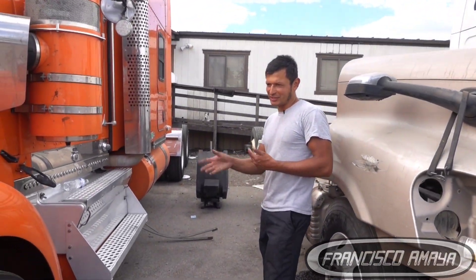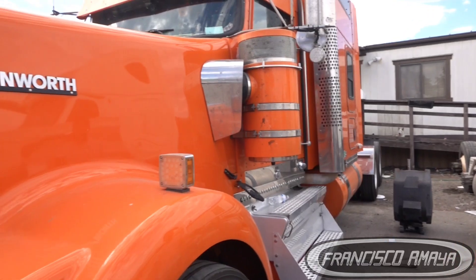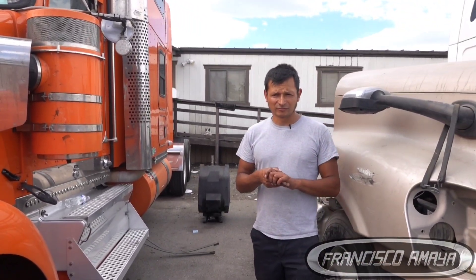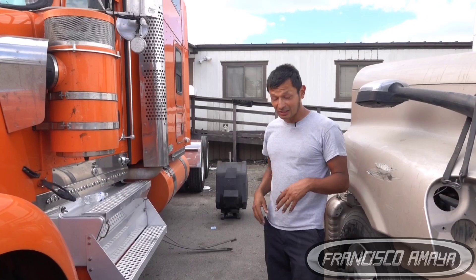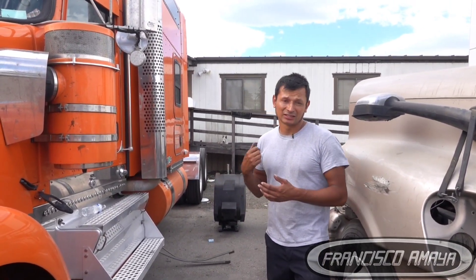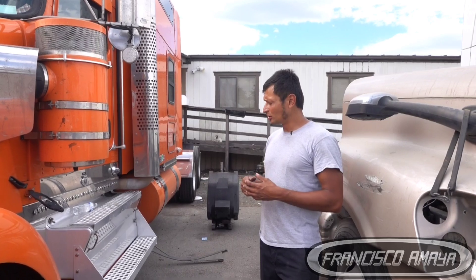Welcome to the channel everybody. Today we have this W900 KW and it was having some DEF problems — emission problems. In this case, the check engine light was on and off and everything.